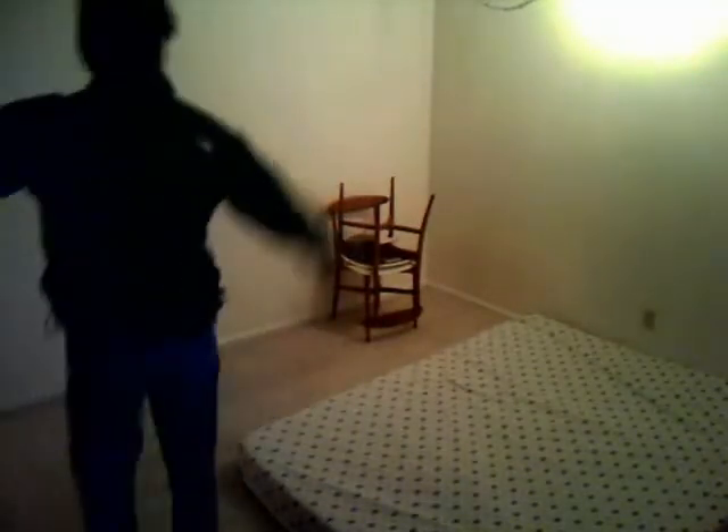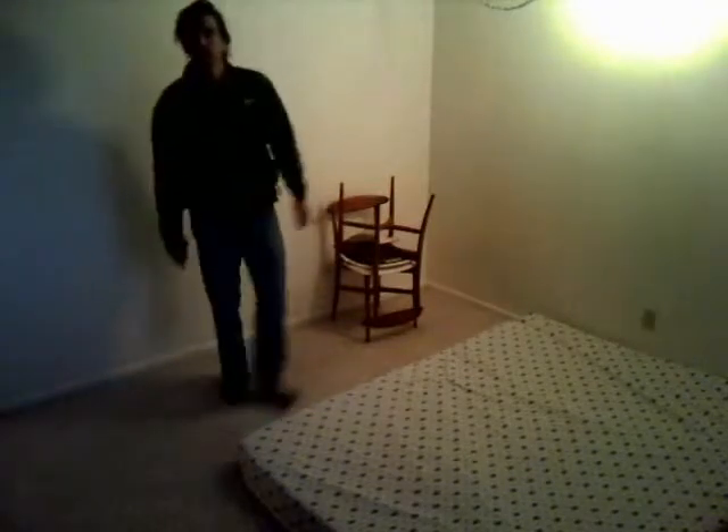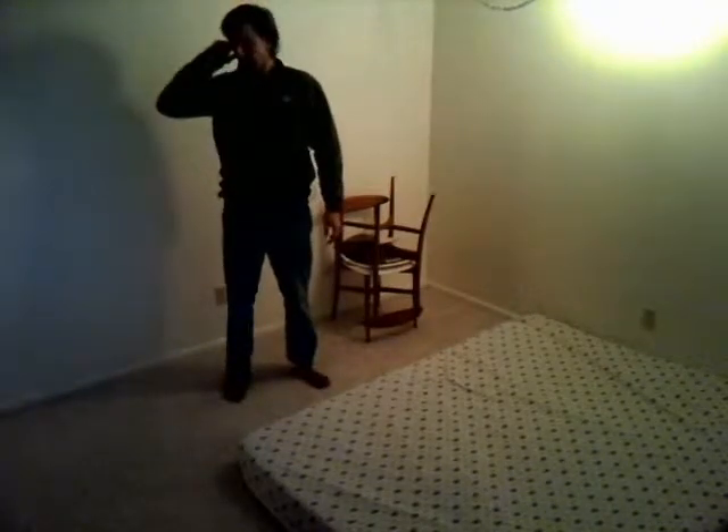Second bedroom — even less fancy, but it's got the same kind of window, maybe a little bit bigger, looking out the back, the backyard. So we're looking west now out the backyard. Right now there's definitely nothing in here, just a little crash pad on the floor. I think this room is almost identical to the other one — probably 12 by 14 and directly under the master upstairs. Also, guys, this is the feature — here's an intercom system.